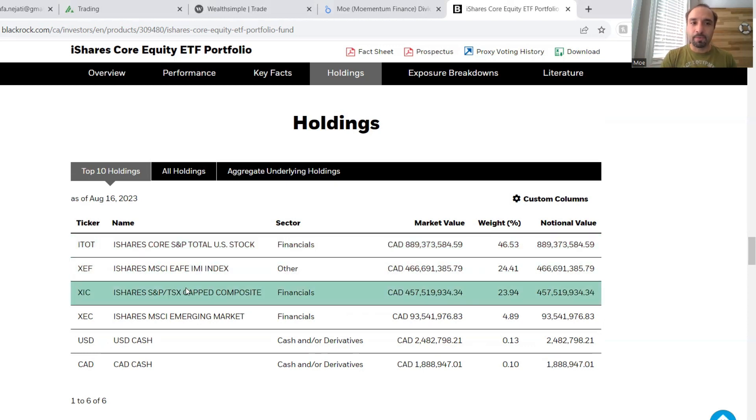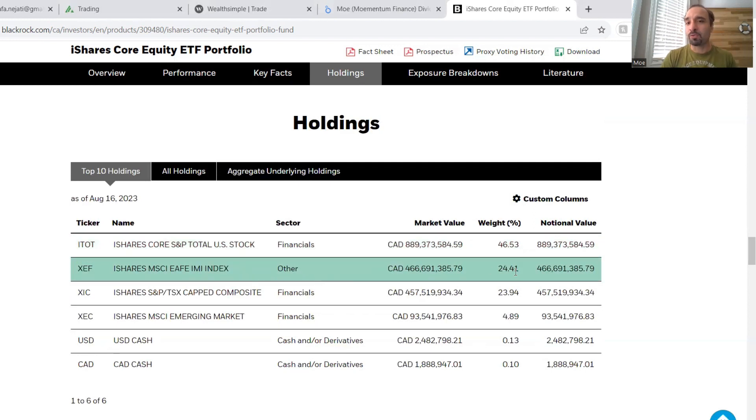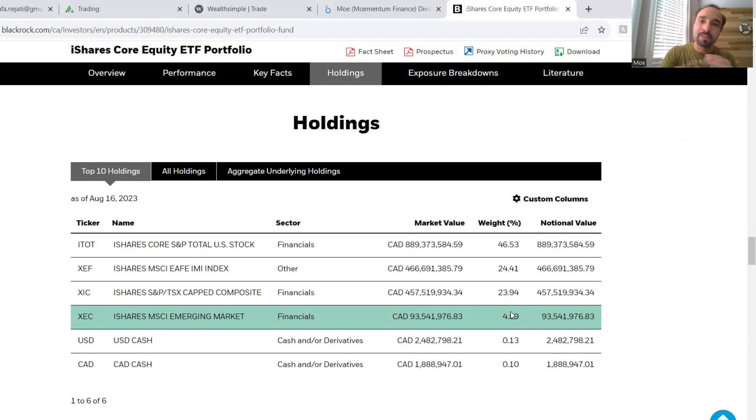XEQT consists of four main ETFs. Around 46% exposure to the US via ITOT, exposure to XEF around 24% which gives us exposure to international markets, XIC gives us exposure to Canadian markets, and XEC gives us exposure to emerging markets around that 5% mark. If the balances of our exposure to different geographical markets changes considerably, the rebalancing process will buy more into the ones that have lowered in terms of their exposure and bring it very closely back to those target weightings. They're going to hover around that same mark.